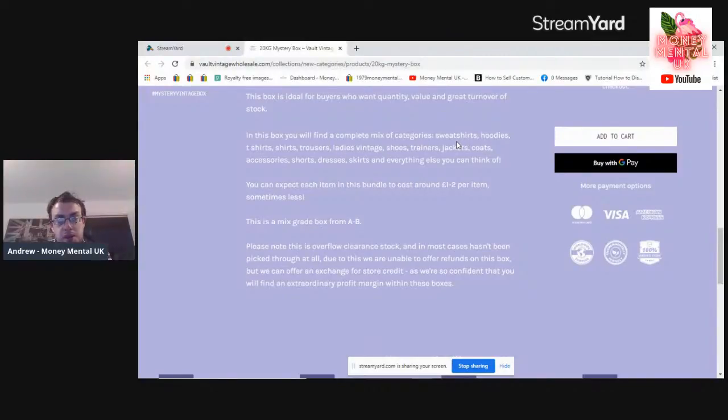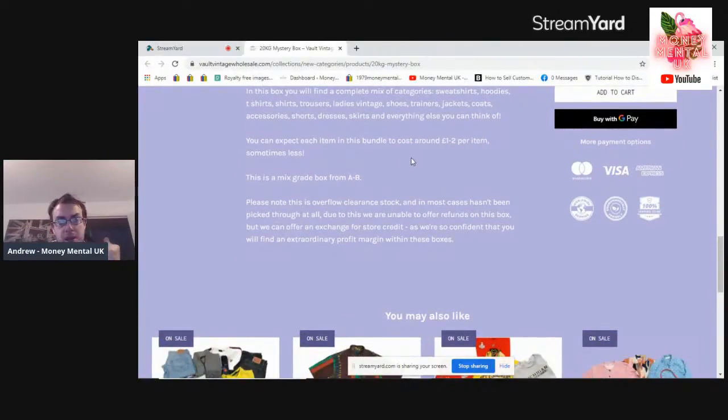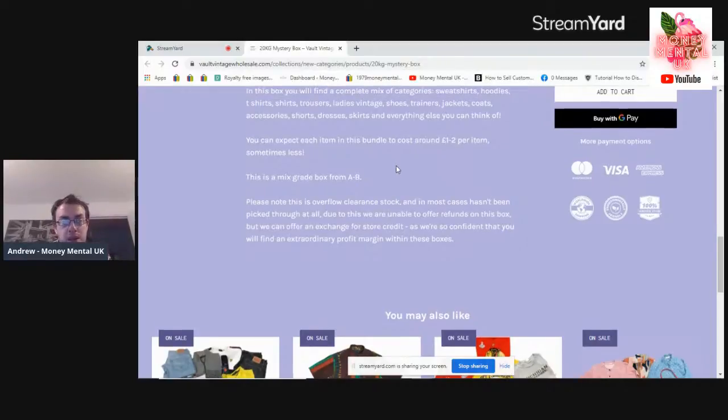Sweatshirts, hoodies, t-shirts, shirts, trousers, ladies vintage, shoes, trainers, jackets, coats, accessories, shorts, denim, dresses, skirts and everything else you can think of. You can expect each item in a bundle to cost around £1 to £2 per item, sometimes less. This is a mixed grade box from A to B. Please note it's clear overflow clearance stock and in most cases hasn't been picked through at all. Due to this they're unable to offer refunds, but they can offer an exchange for store credit as they're confident you'll find an extraordinary profit margin in these boxes.